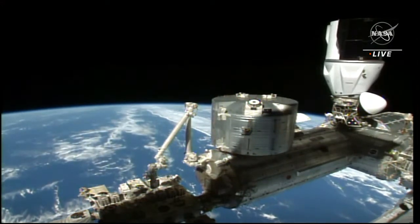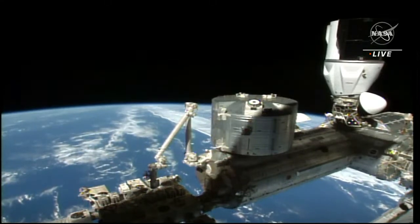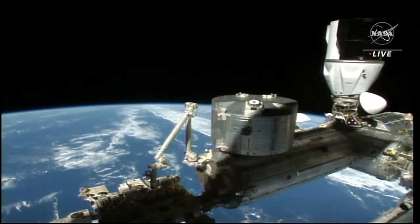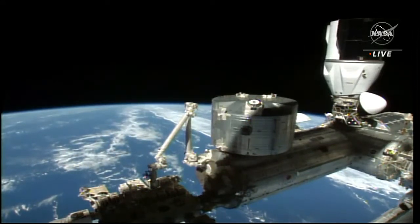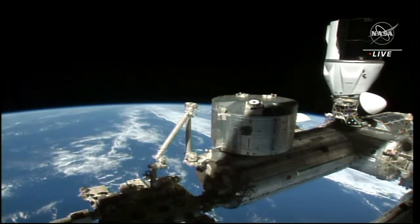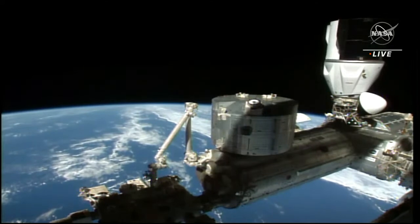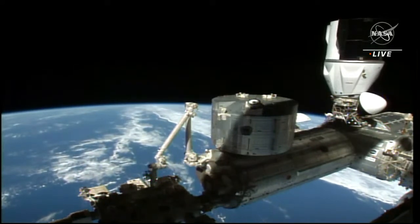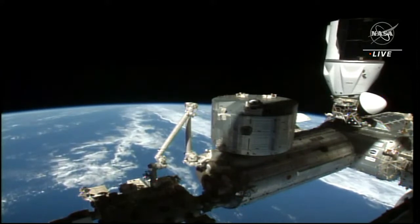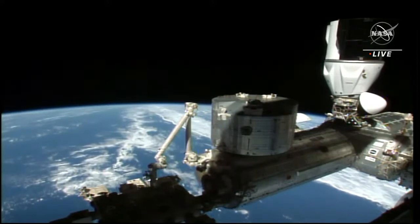This is such an incredible view from the space station. You can see a portion of the space station with Dragon still docked and Earth in the background. That's the Indian Ocean below them right now. Dragon is docked to the Harmony port on the International Space Station, has called that location home for the last six months. We didn't see a port relocation with this vehicle like we saw for Crew-1 and Crew-2. This has been their home since they arrived back in November.